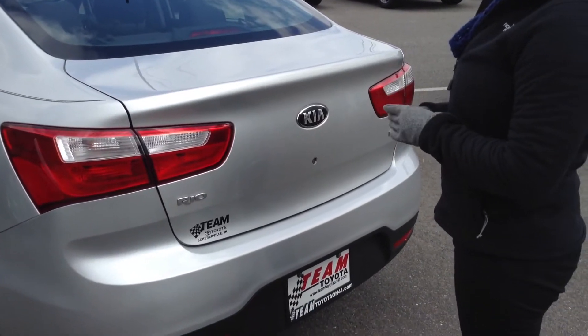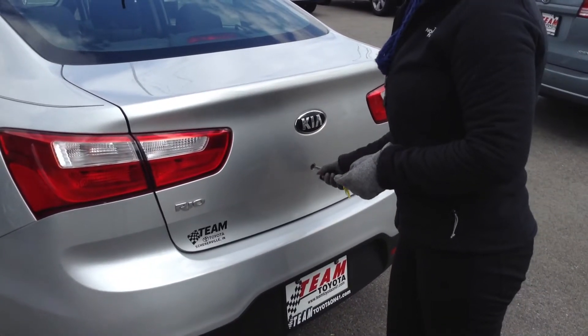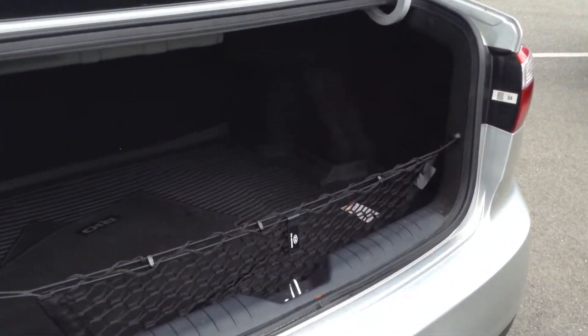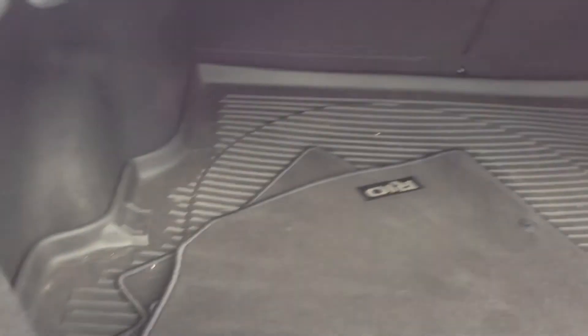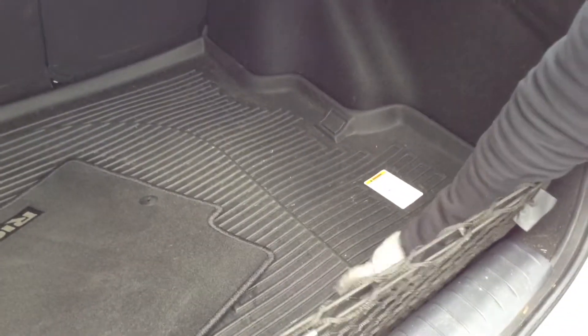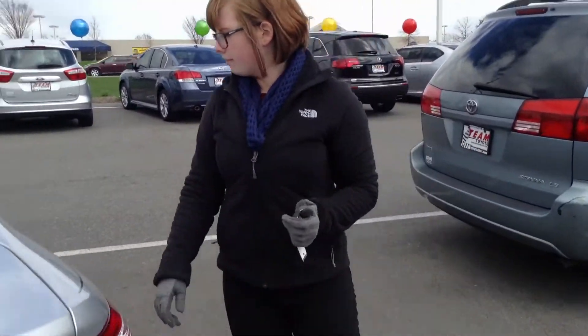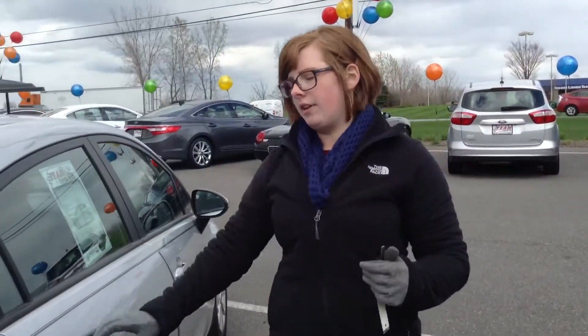For some reason, this actually is a manual lock for the trunk, but everything else is power locks. There is a little cargo net back here. Also, the floor mats and it does look like it's all-weather for the trunk area. Exterior, I would definitely give a 9 out of 10.